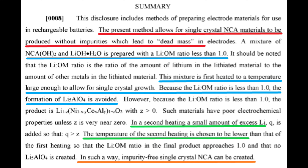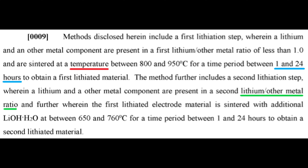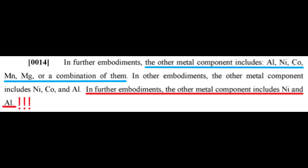In paragraph 8, Tesla summarizes their solution, which is a two-step process. Step 1 is to start with a mixture that has a low lithium to other metal ratio and heat it at very high temperatures. This allows large crystals to form without excess lithium reacting with the other metals. Step 2 is to reheat the material from step 1, this time at lower temperature and with a high lithium to other metal ratio. You now have a cathode material with large single crystals that's high lithium and very pure. Tesla explains that there are three variables to get this right in each step: temperature, cooking time, and the ratio of lithium to other metals.